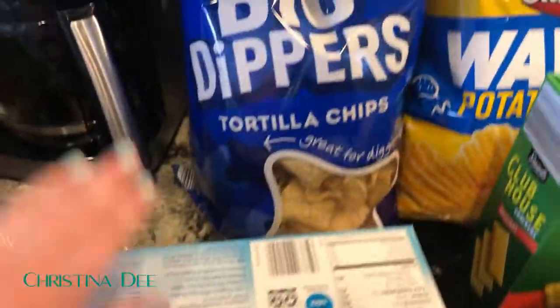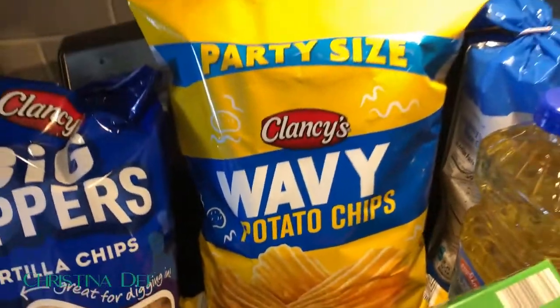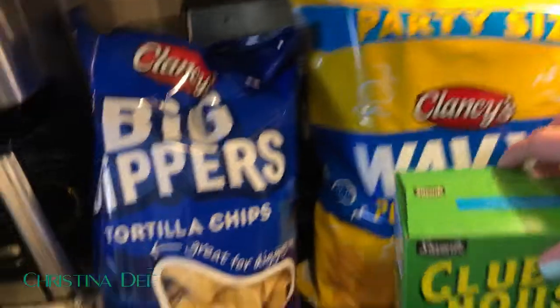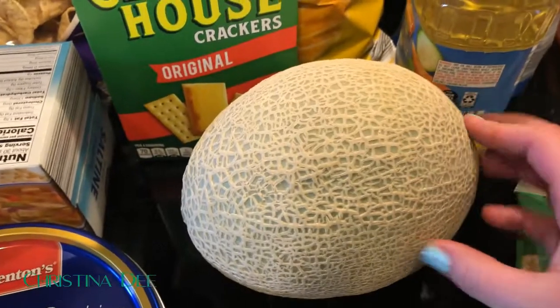I got some Big Dippers tortilla chips and wavy potato chips in the party size because it's Super Bowl Sunday this weekend and we need some snacky food. I also got Clubhouse crackers, which I just like to keep on hand for snacking.